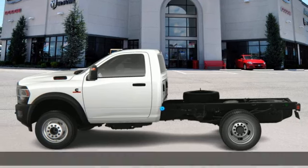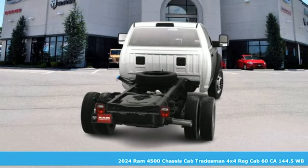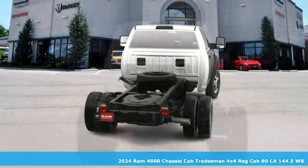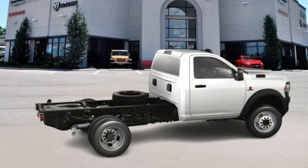Here's a new 2024 Ram 4500 chassis cab. Heavy-duty jobs demand a heavy-duty truck — they demand this 4500. It boasts an impressive list of features like these.